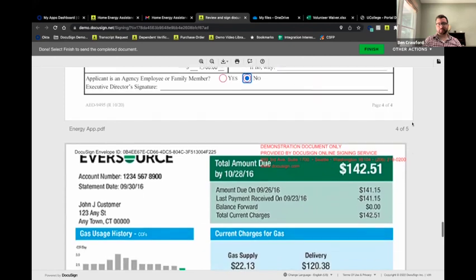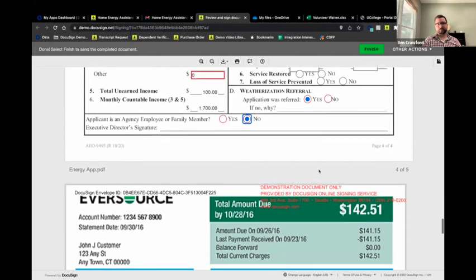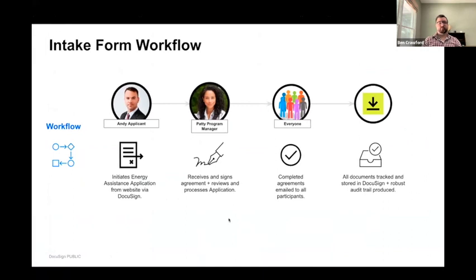Last thing to show before wrapping this example: the utility bill we attached in the beginning is here as part of the package. So the organization that receives this has the completed application along with any supporting documents. Quick recap: we placed an intake form on the website, accessible to the public. Signers are guided through a structured process — they can't miss a field or leave information out. DocuSign workflows pass the document internally for back office counter-signatures. Once complete, all parties are emailed a copy for their records.